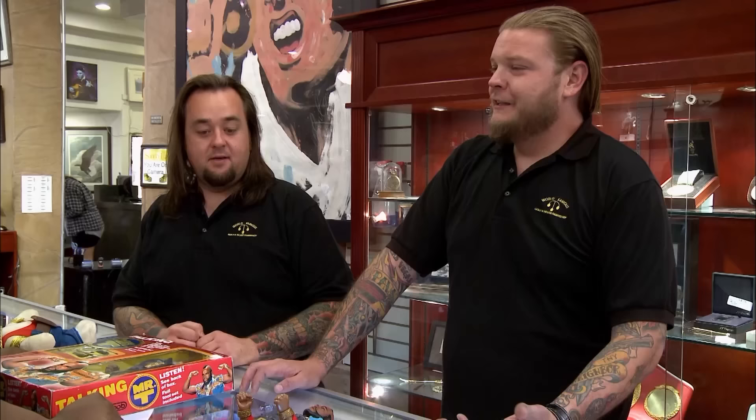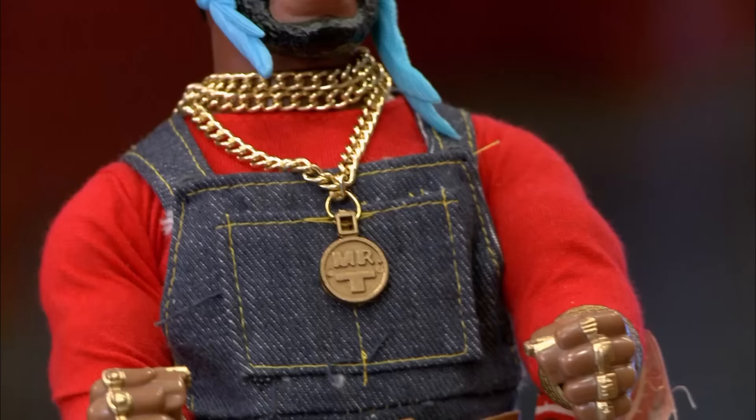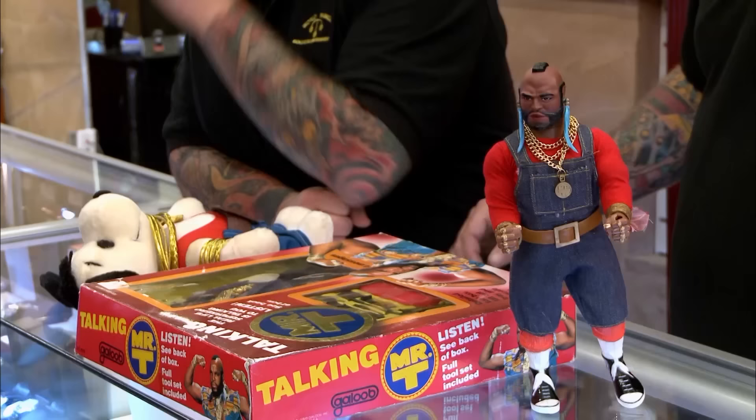He grew up watching Mr. T — the first one in the hood with the mohawk, so they thought it was cool. His little cousin had one of the items, and the other two he had since he was a little boy. Mr. T is one of those immediately recognizable icons from the 80s, and this guy's collection is awesome, but I just don't know how to put a value on it. He wants three hundred dollars. I have no idea what this stuff is worth — let me get a buddy of mine down here who specializes in this stuff; I don't want to make an offer without knowing exactly what it's worth.